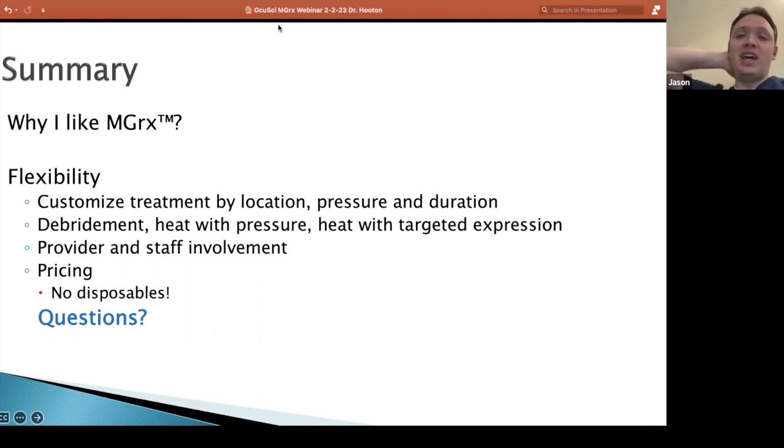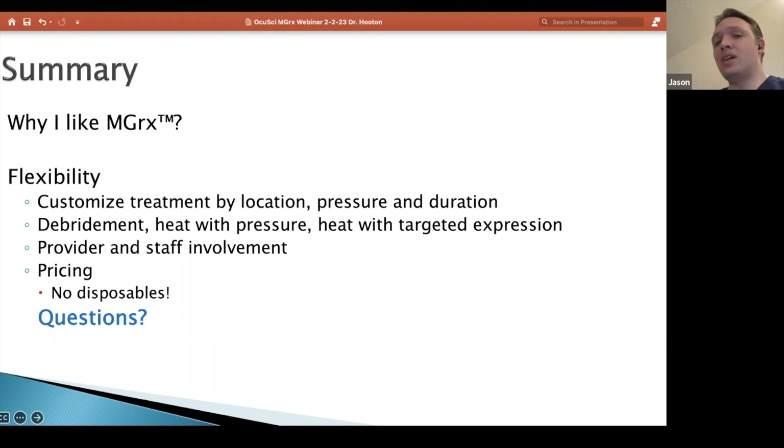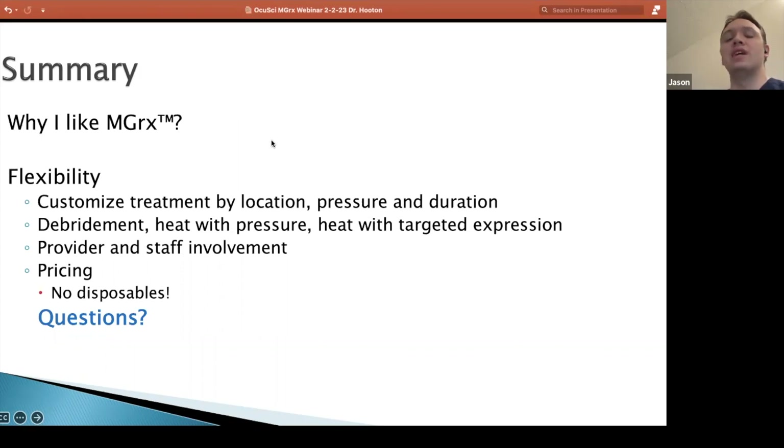Probably the biggest thing for me is I like the flexibility to charge my patients what I want. I don't want to have a high baseline that I'm having to charge them just to break even on the device, not even counting my time or my staff's time. I've been looking for a product for several years that could effectively treat MGD without having to charge the patient's arm and a leg to get this type of treatment.